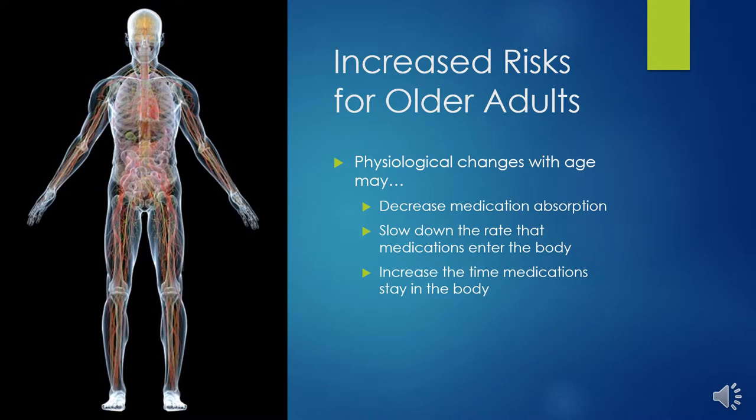For example, liver and kidney changes may lead to increased levels of medications in the bloodstream for longer periods of time. This may be due to the increased time it takes for the liver and kidney to remove those medications from the body in older adulthood.